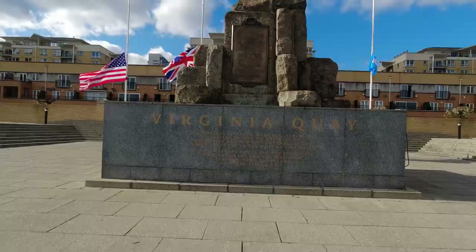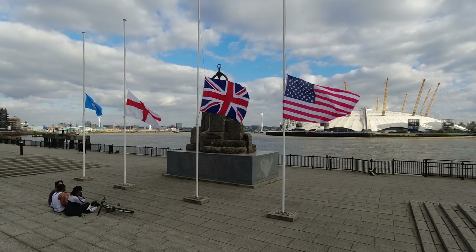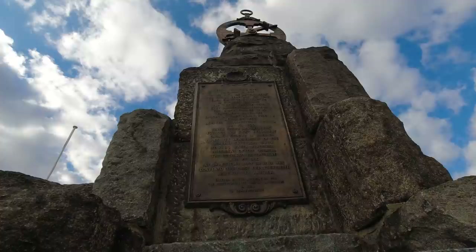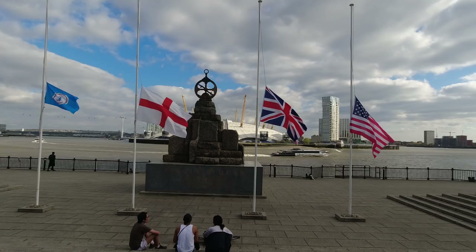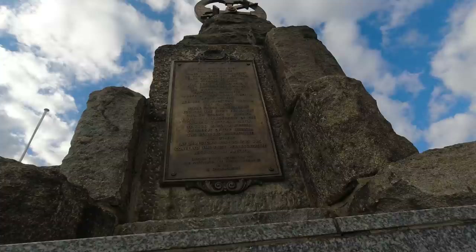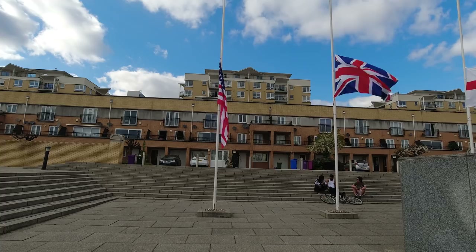This is a fairly historically significant spot at Virginia Quay - the Virginia Settlers Monument. It reads: 'From near this spot on December 19th 1606, sailed with 105 adventurers the Susan Constant, the Godspeed, and the Discovery. They landed at Cape Henry, Virginia on April 26th 1607, where these adventurers founded the first permanent English colony in America at Jamestown. On July 30th 1609 was convened the first representative assembly in America.' I seem to recall Jamestown didn't end very well - there's a good story there worth looking up.